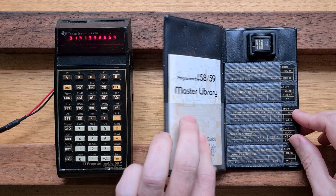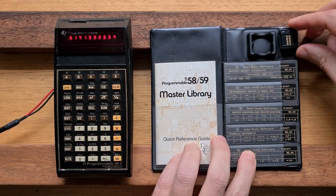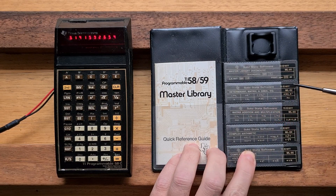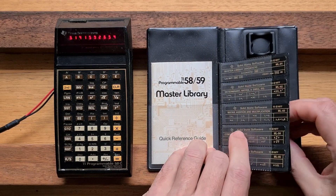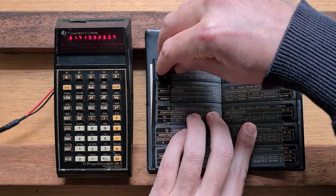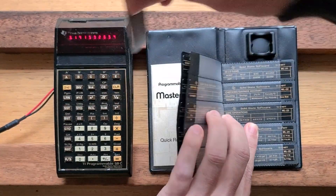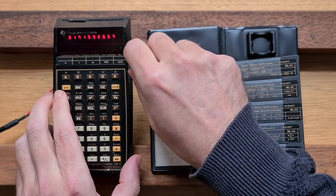The folder contained the hardware module itself — you can see the gold contacts on the back. There's also a compact reference card, and to make programs easier to use, plastic cards were provided that are the same size as magnetic cards and slot into the calculator. Let's pick a reference card for a program to try out — we'll pick combinations, permutations, and factorials — and it inserts into the calculator like this.